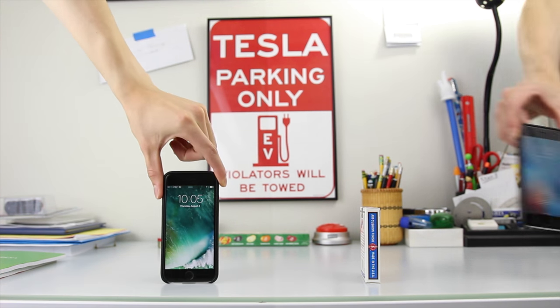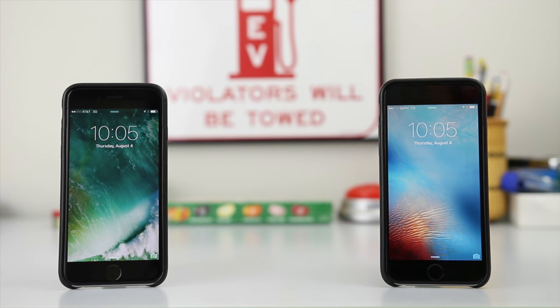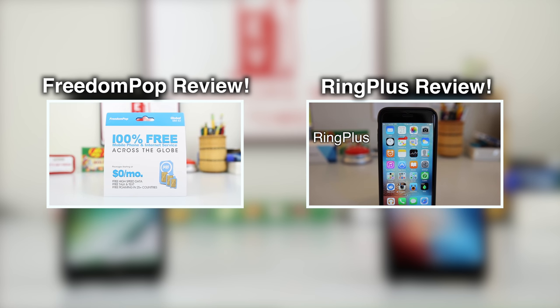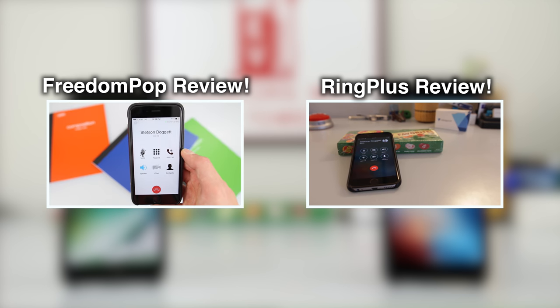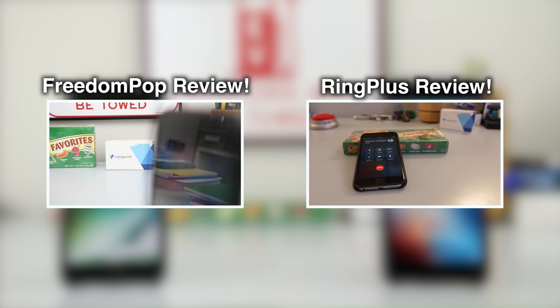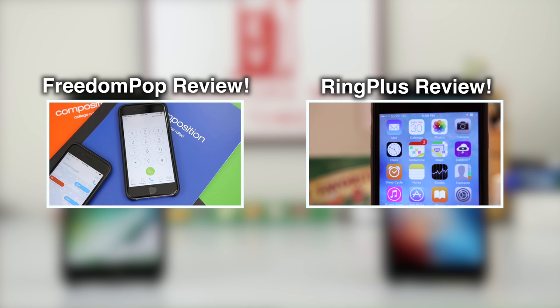So there you have it — the choice is yours. You can either score unlimited talk and text with excellent coverage on FreedomPop, or legitimate cell service with unthrottled LTE data from Ring Plus. Consider checking out my FreedomPop and Ring Plus review videos for more information on either carrier. You can click the little i button in the top right-hand corner, or I'll leave links to both review videos in the video description. Either way, thank you very much for watching, and I'll see you next time.